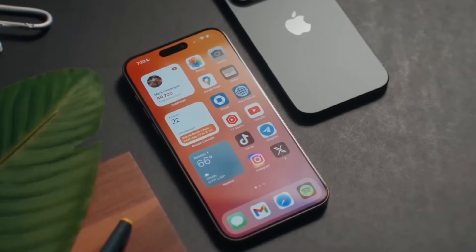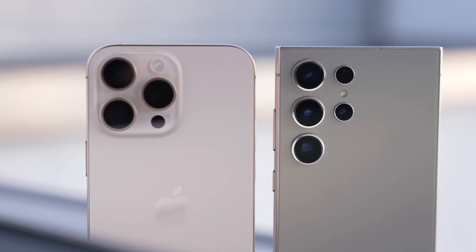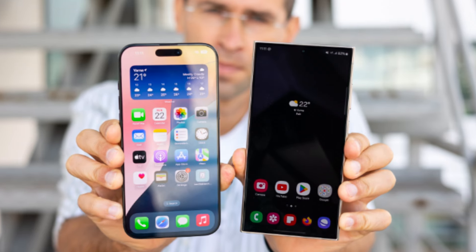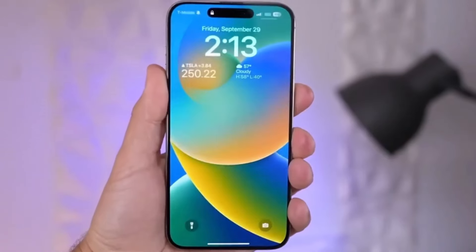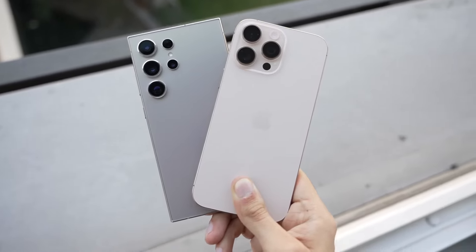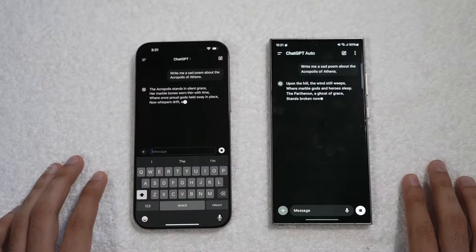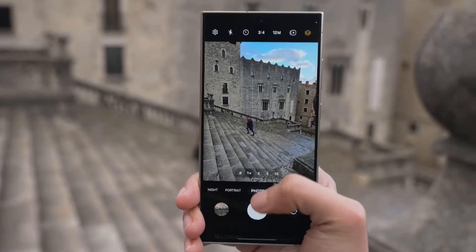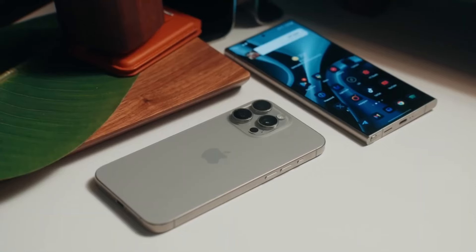Starting with design, both phones have distinct looks that reflect their brand identities. The iPhone 16 Pro Max stays true to Apple's iconic rectangular shape with flat sides and soft corners, featuring an even slimmer bezel this year, allowing for a larger 6.9-inch display. Samsung's Galaxy S24 Ultra keeps its sleek curved edges and integrates the ever-popular S Pen, a feature unique to Samsung's Ultra series. Size-wise, the differences are minimal — the iPhone 16 Pro Max measures 163mm x 77.6mm, while the Galaxy S24 Ultra is slightly shorter but wider at 162.3mm x 79mm. That extra width accommodates the S Pen, giving Samsung an edge in productivity. Apple introduces a new camera control button this year — a capacitive touch key for zooming and other camera controls with a swipe.